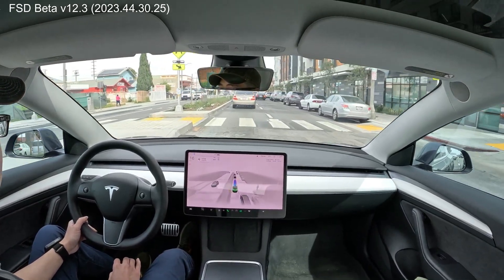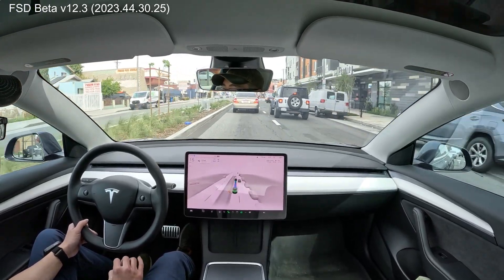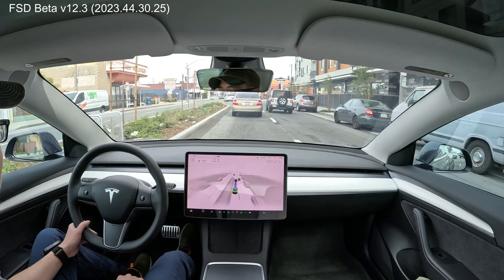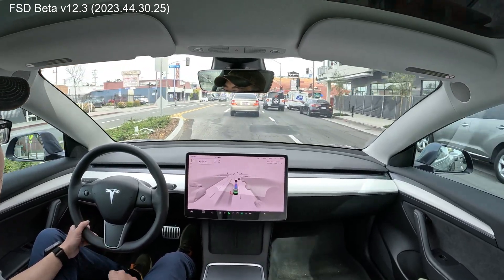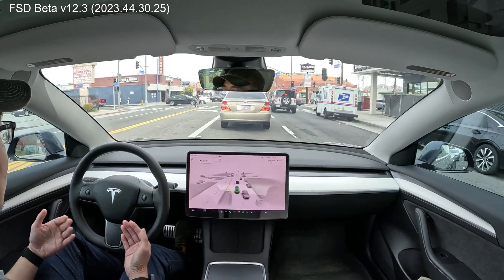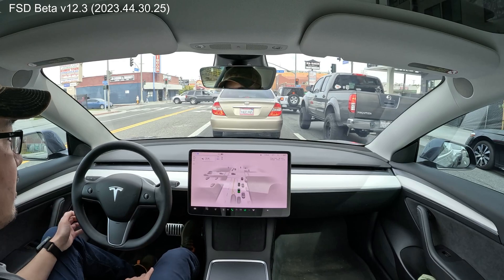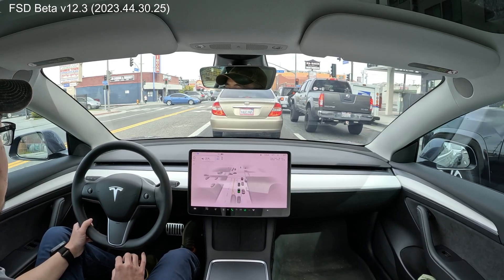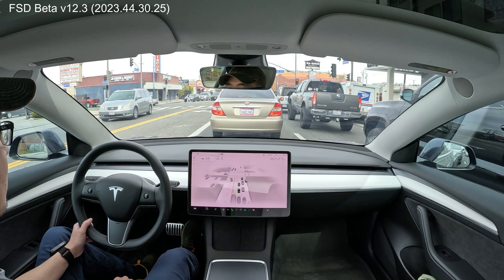I feel like it's going just a little bit slower than it should. Okay, there we go. It's just fluctuating because the cars in front are going, you know, like humans. Perfect positioning on the stop. Very good.